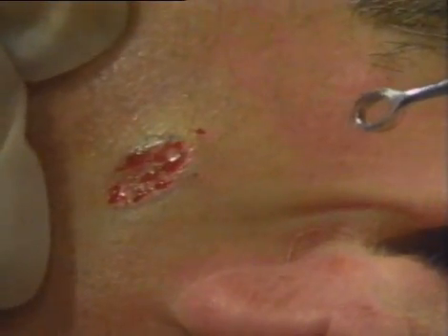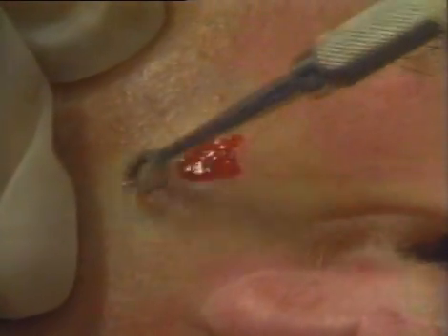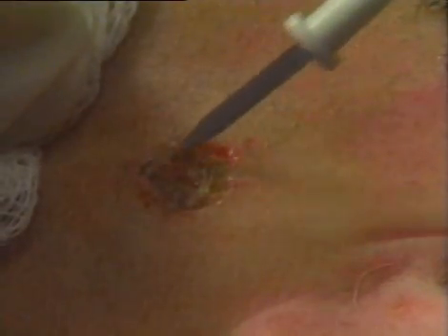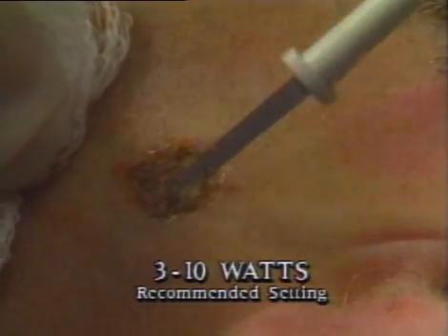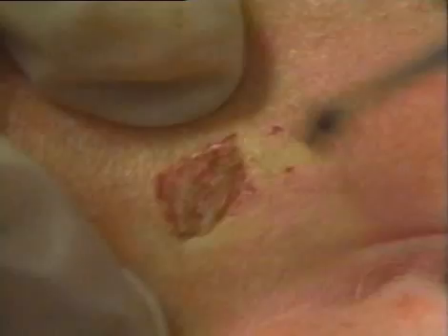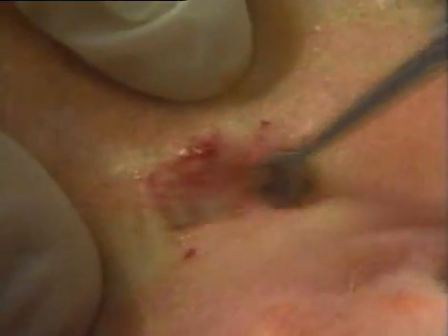After we've removed the lesion, we'll now treat this with curettage. As curettage is being performed, we should provide counter-traction with the index finger against the direction of curettage. Because the pockets of tumor may go in multiple directions, the curettage should be performed in four quadrants or four directions. The curettage should be performed initially prior to the electrodesiccation. After all visible tumor components are removed by curettage, you should electrodesiccate the entire base with a power setting from 3 to 10 watts. And then we'll repeat the cycle of curettage. For the usual basal cell carcinoma, we will perform three cycles of electrodesiccation and curettage.